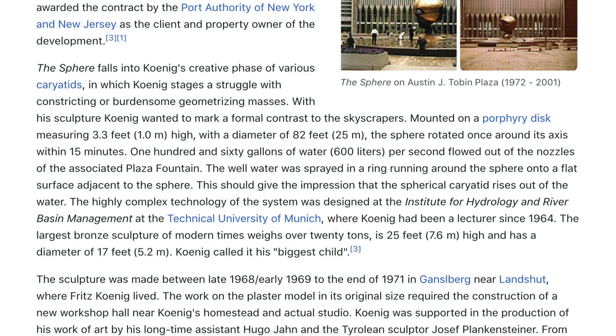160 gallons (600 liters) of water per second flowed out of the nozzles of the associated plaza fountain. The well water was sprayed in a ring running around the sphere onto a flat surface adjacent to it, to give the impression that the spherical karyatid rises out of the water. The highly complex technology of the system was designed at the Institute for Hydrology and River Basin Management at the Technical University of Munich, where Koenig had been a lecturer since 1964.